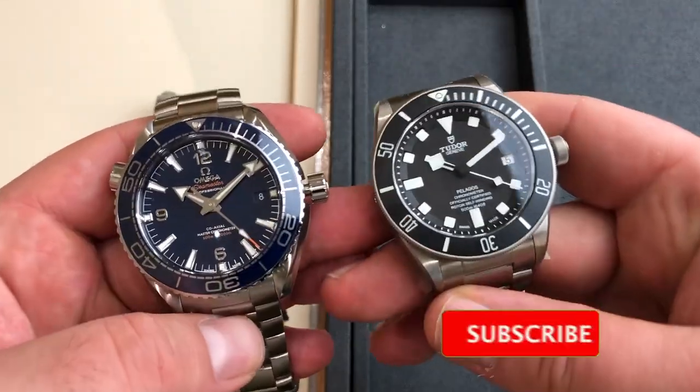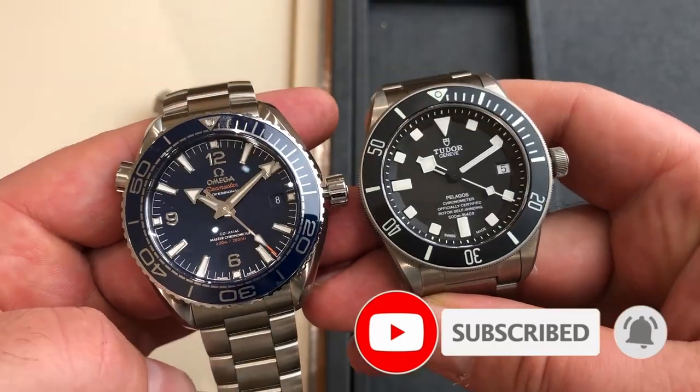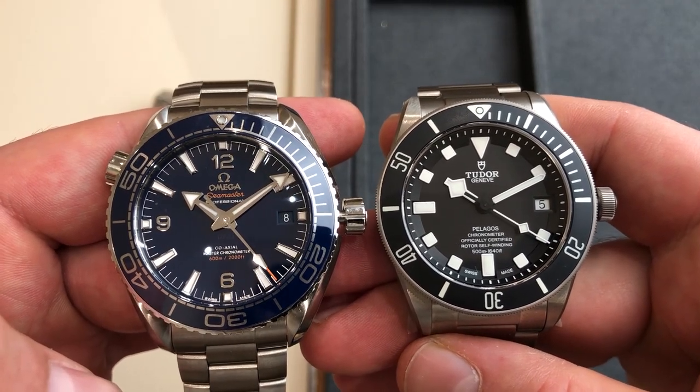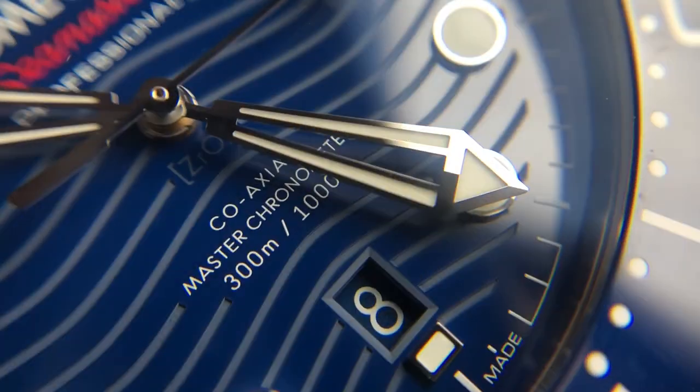If you prefer even larger watches, stay tuned because I also filmed the Tudor Pelagos and Omega Seamaster Planet Ocean, and that video will be released very soon. The Omega has 300-meter water resistance whereas the Black Bay 58 is 200-meter water resistant. The Omega also offers a date at six o'clock, which is my favorite position for a date complication — much more understated than a three o'clock date.